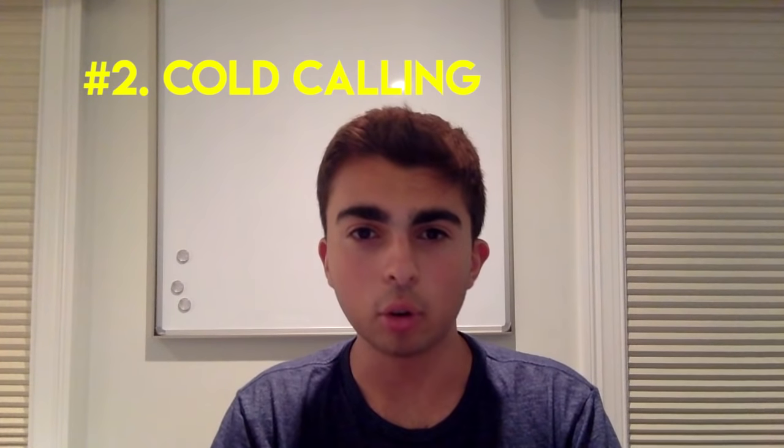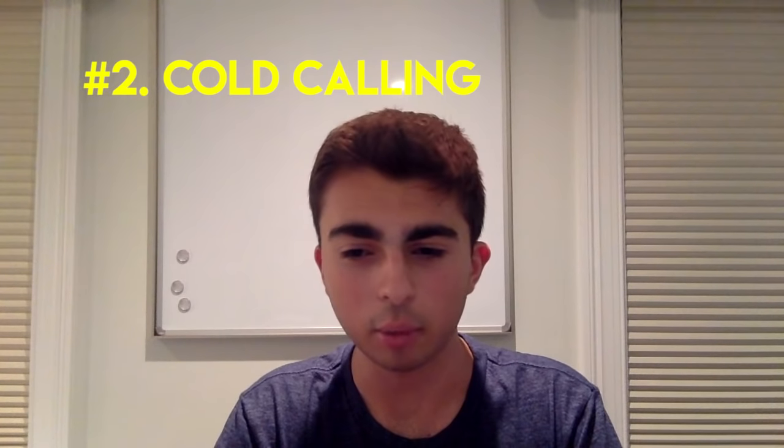Number two: cold calling. Cold calling is a highly effective method — it 100% works. I always read online that cold calling is dead, but it's not. Agency owners use it all the time to pick up new clients. Find a list of 200 to 300 business owners on Google or Yelp and go down the line calling each one. You don't even need a full script — just have an idea of what you'll say. For example: 'Hey, I'm an agency owner in the area. We help restaurants do their social media marketing — we run their Instagram and Facebook to drive new foot traffic. What are you guys currently doing with social media marketing?' Something like that opens up a conversation instead of immediately trying to close them.